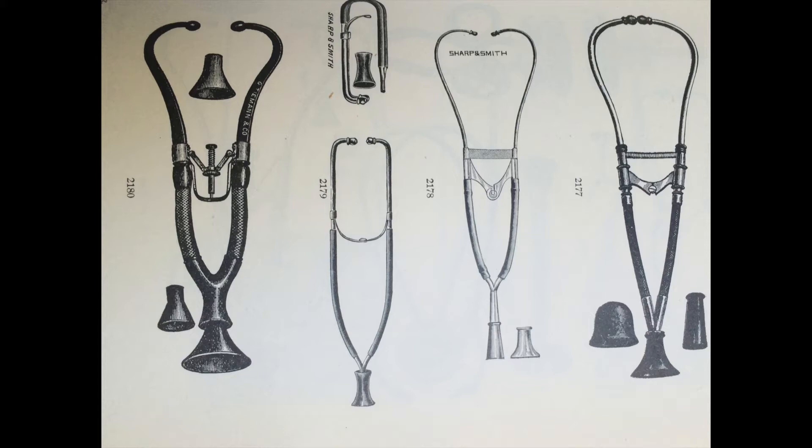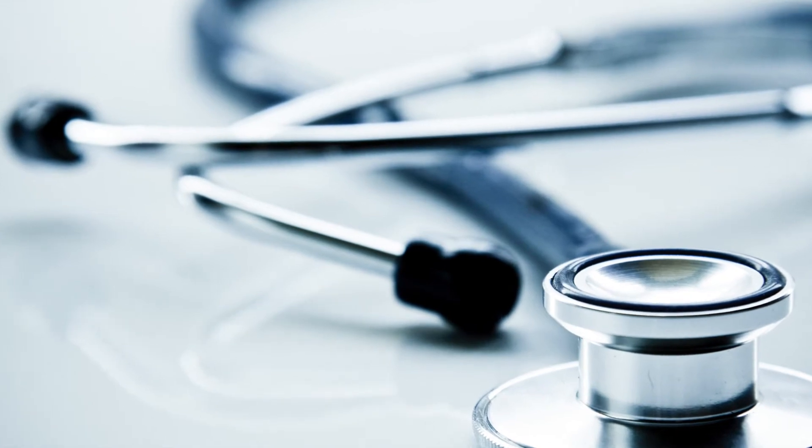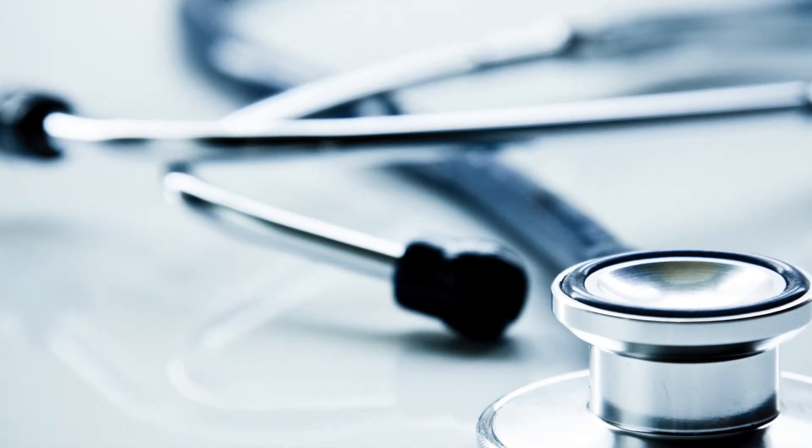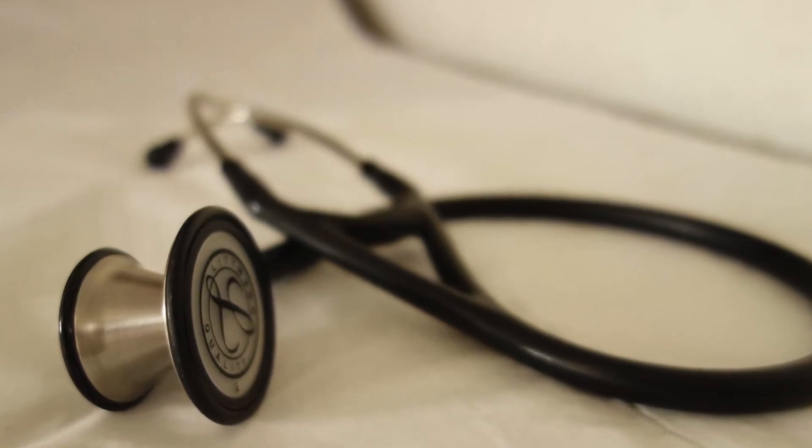In the 1970s, 3M Lippmann created a tunable diaphragm, and then in 1999, Richard Deslorious created the first external noise-reducing stethoscope. It had two parallel lumens that contained two steel coils which dissipated other noise as inaudible heat energy.